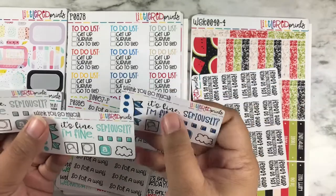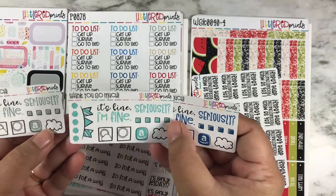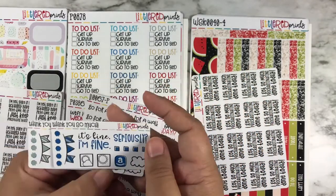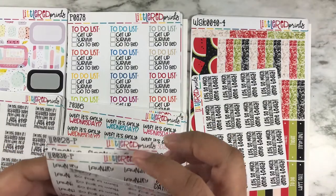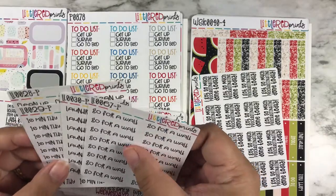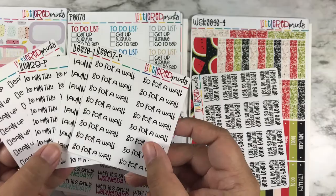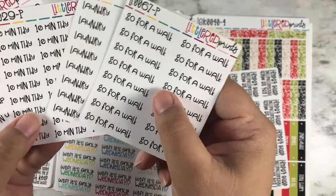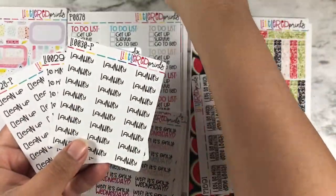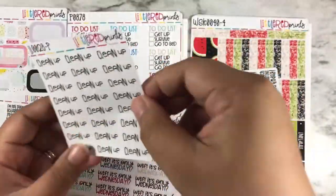These are all the different samplers I got — in different colors: the mint, the gray, and the blue. Here are what are called her little letters — they fit perfectly into the habit tracker. The options include: go for a walk, laundry, 10 minutes tidy, and clean up.